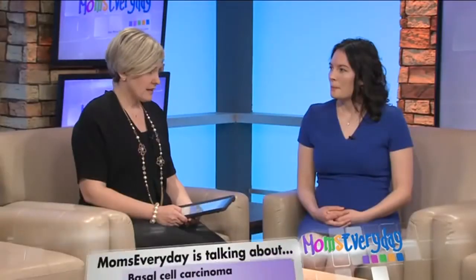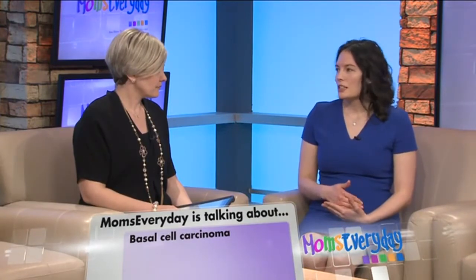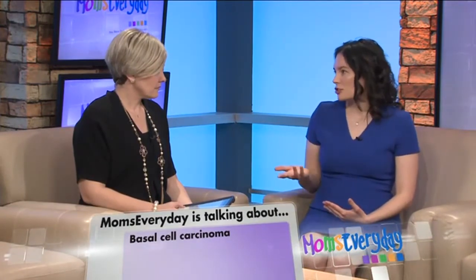If you get diagnosed with one of these, what's the risk of having another one? You have about a 50 percent chance of developing another skin cancer in your lifetime.